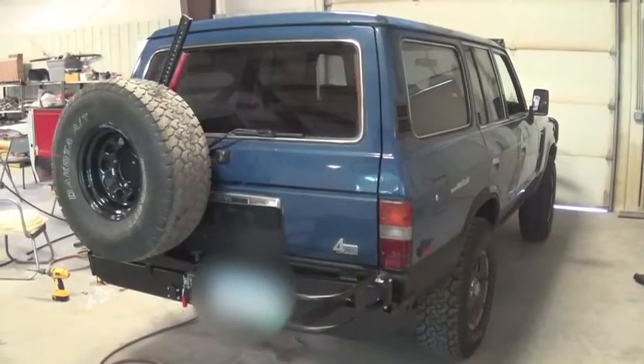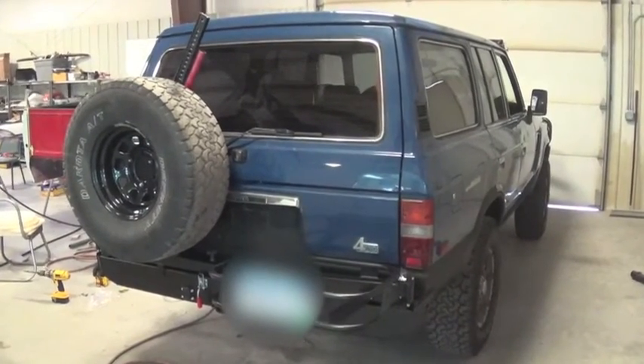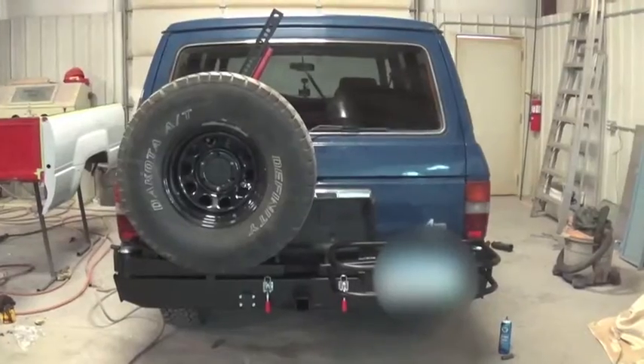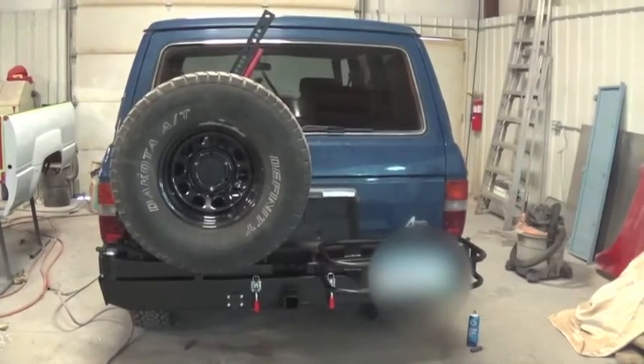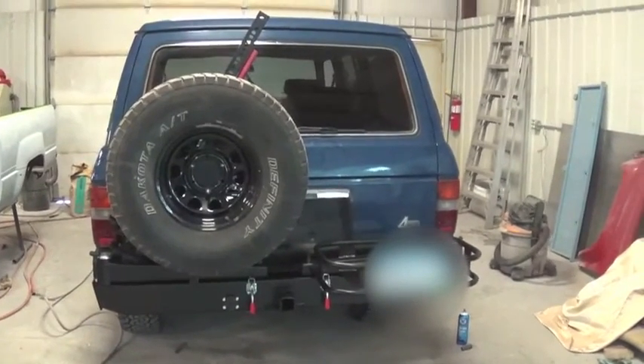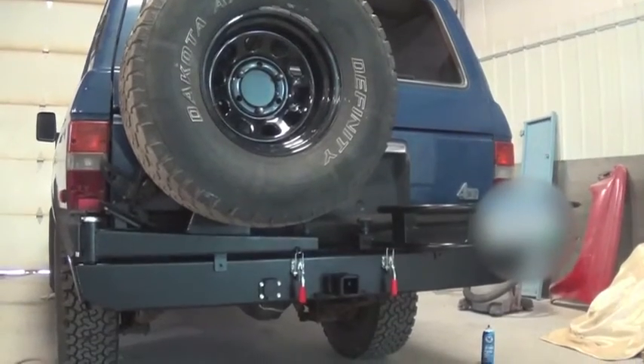Even though the Cruise Moab deadline was quickly approaching, I couldn't pass up the opportunity to install one of our 60-series bumpers on an FJ62 that belongs to one of our favorite customers. This FJ62 was outfitted with a dual swing-out bar which has provisions for a spare tire carrier and a cooler rack or jerry cans.